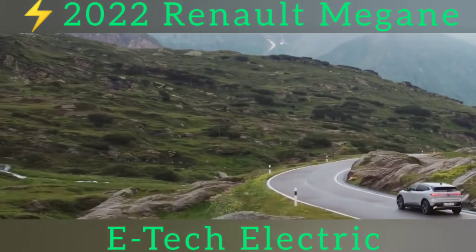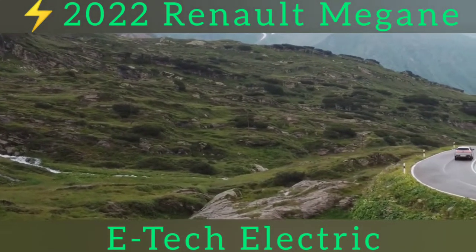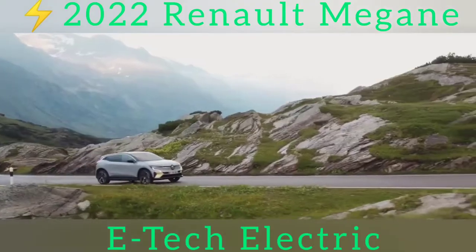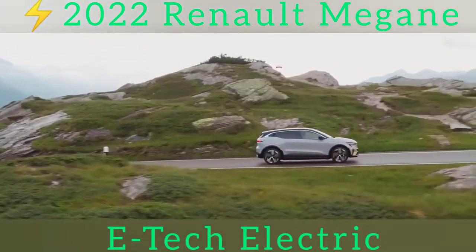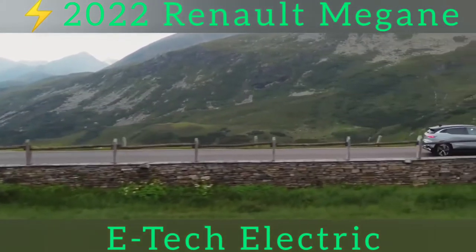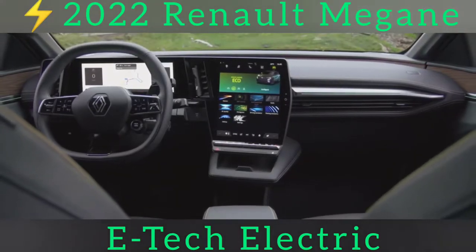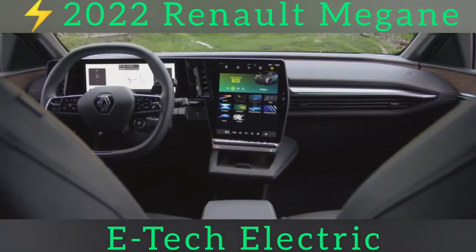DC rapid charging can be done at a rate of up to 130kW on the 60kWh model, which is good for a 10-80% charge in half an hour. Expect the 40kWh model to have slower charging — the CCS rapid charging plug might even be optional — but every Megane E-Tech will be able to take 22kW from an AC charger.